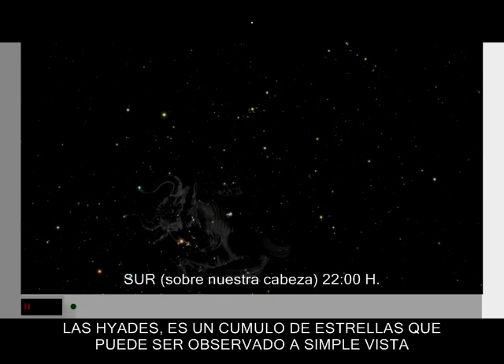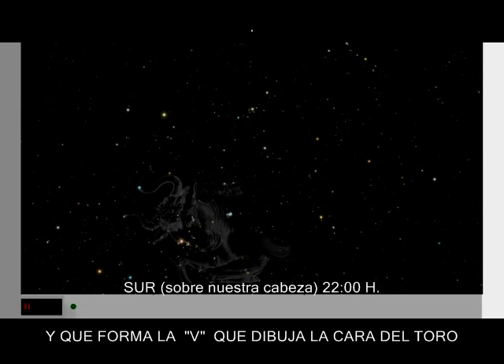The Hyades, a cluster of stars that can be seen with the unaided eye, creates the bull's V-shaped head.